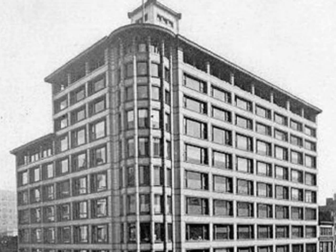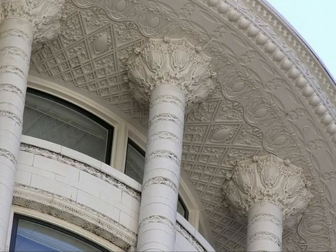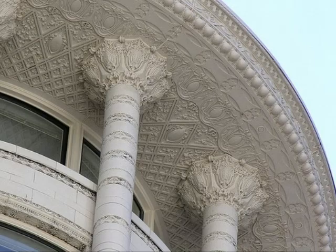Sullivan's design for the Carson-Perry-Scott Building is actually one of the strongest examples of his work regarding his design for skyscrapers. Designed for the base was to be made out of bronze and the upper levels was to use white marble. However, terracotta was used instead as a result of a stone-cutter strike in the summer of 1898.